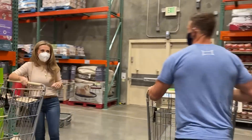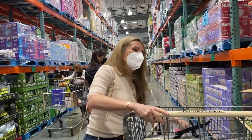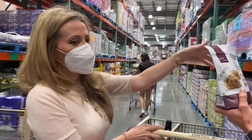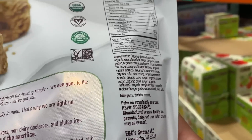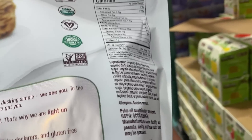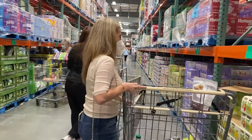A viewer approaches: 'Hi, are you Thomas?' I am. 'I follow you!' Awesome. 'What are you recommending?' These cashew crunch ones are kind of cool. I just saw those — I don't know how they taste yet. 'I'm trying to do the whole gluten-free keto thing.' I mean, it still has some sugar in it, but in the grand scheme of things it's a heck of a lot better than the other stuff they got. Hope you don't mind he's still filming. Have a good day.